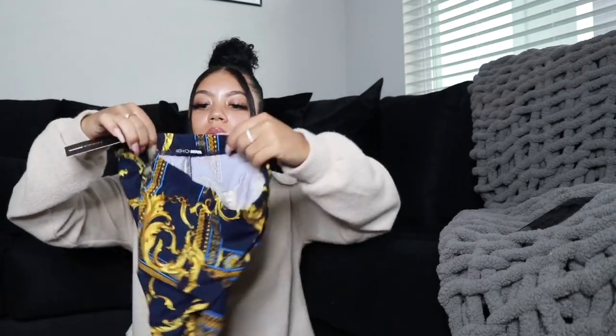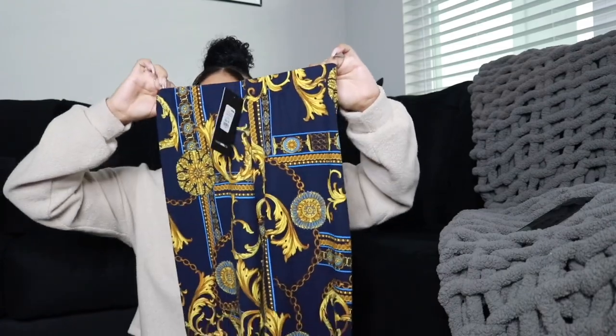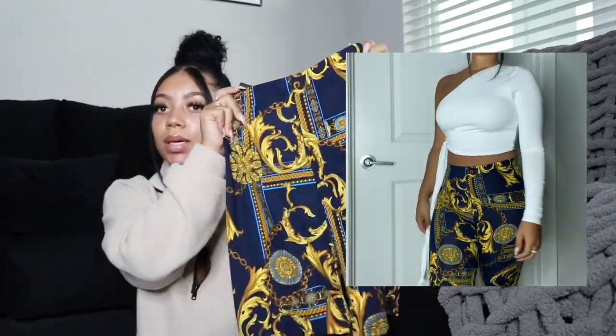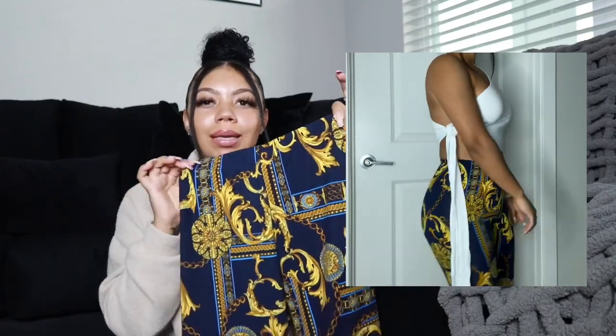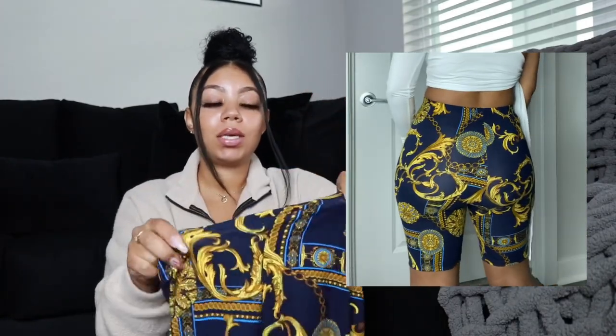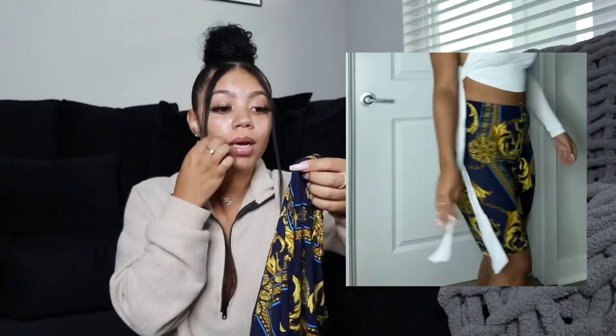I grabbed these navy blue biker shorts called Oh You Fancy Biker — really cute name. I love the chain detailing on them. I thought these would be really cute styled with that crop top — a very simple outfit you can dress up with heels or lace-up sandals to make it look super dressy and girly. These feel amazing, so freaking soft. I don't like spandex biker shorts because nine times out of ten they're see-through. These feel like pajamas — I could wear them all day.